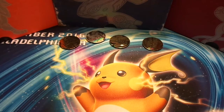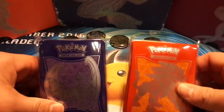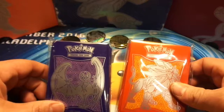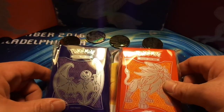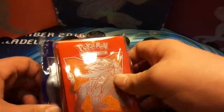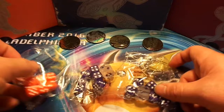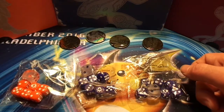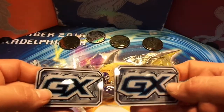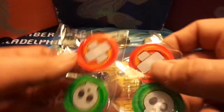We also have a Solgaleo and Lunala sleeve pack — these are five dollars apiece. We can trade them for ten dollars worth of bulk or five dollars cash. We have three dice packets available, those are two dollars apiece. Two GX counters, also two dollars apiece. And if you need any poison or burn counters, we have one of each and they're a dollar.